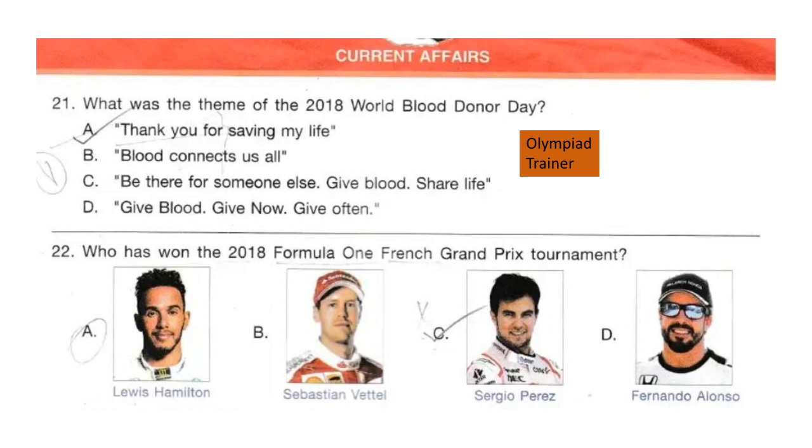The next section is current affairs. Before we move ahead, please hit the like button if you feel this video is useful. Question 21. What was the theme of the 2018 World Blood Donor Day? The answer is option B: 'Blood connects us all'.